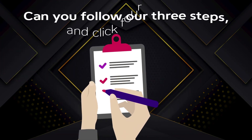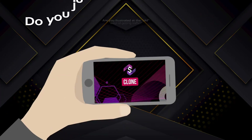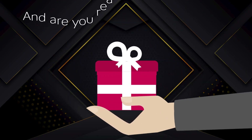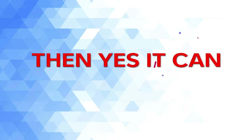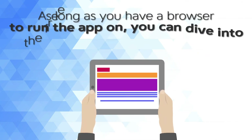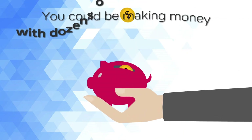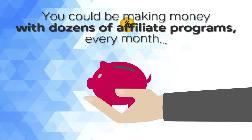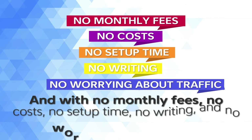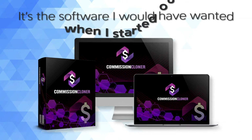Can you follow our three steps and click four times? Are you frustrated at the old ways of getting traffic? Do you want to clone the campaigns of a super affiliate? Are you ready to try something truly new? Then yes, it can work for you. As long as you have a browser to run the app, you can dive into the free traffic pool whenever you feel like a cash dip. You could be making money with dozens of affiliate programs every month — with no monthly fees, no costs, no setup time, no writing, and no worrying about traffic.